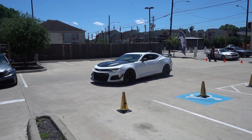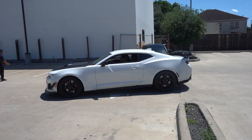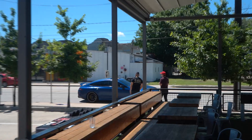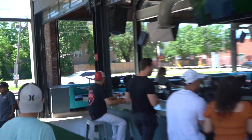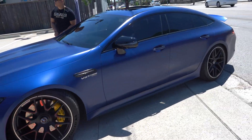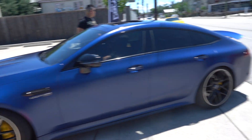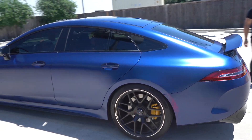We got the Z01 1LE rolling in, looking good, sounding better. I love that color — it is nice. AMG GT 63 in a super sick color, Designo Matte Blue, from the factory.